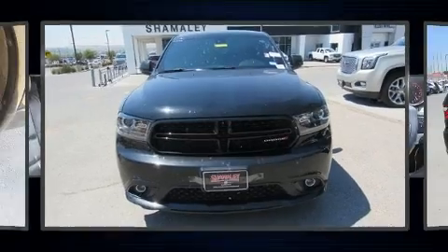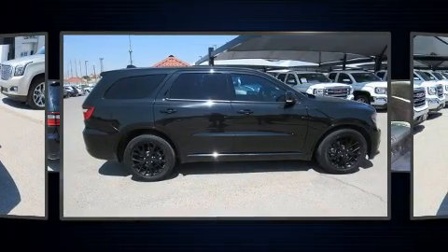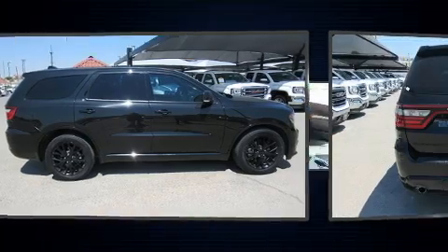Discerning drivers will appreciate the 2015 Dodge Durango. It features an automatic transmission, rear-wheel drive, and a powerful eight-cylinder engine.